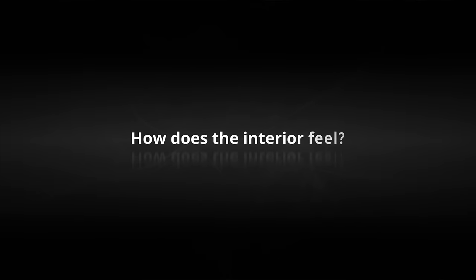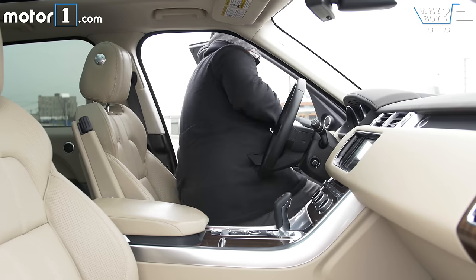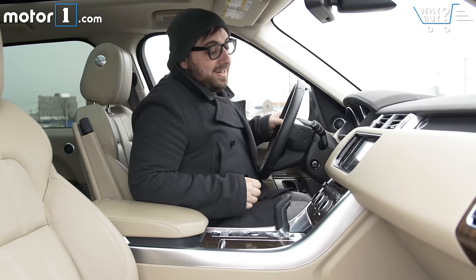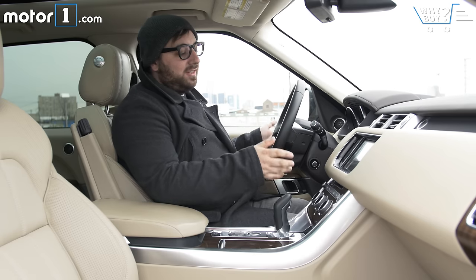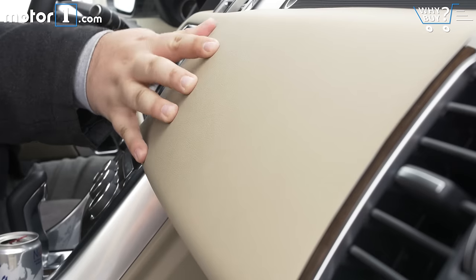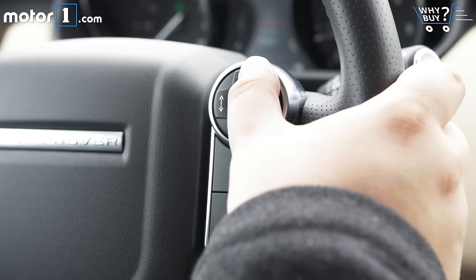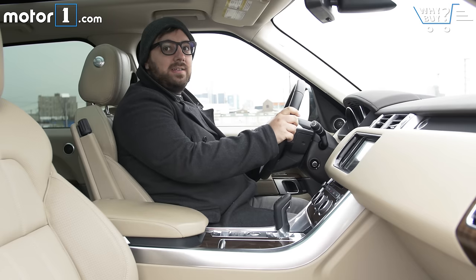How does the interior feel? For 71 grand, the Range Rover Diesel should feel nice inside, and it does. Nothing feels overly special or premium, but the steering wheel is wrapped in nice leather, all the controls feel good to the hand, and everything's logically organized.